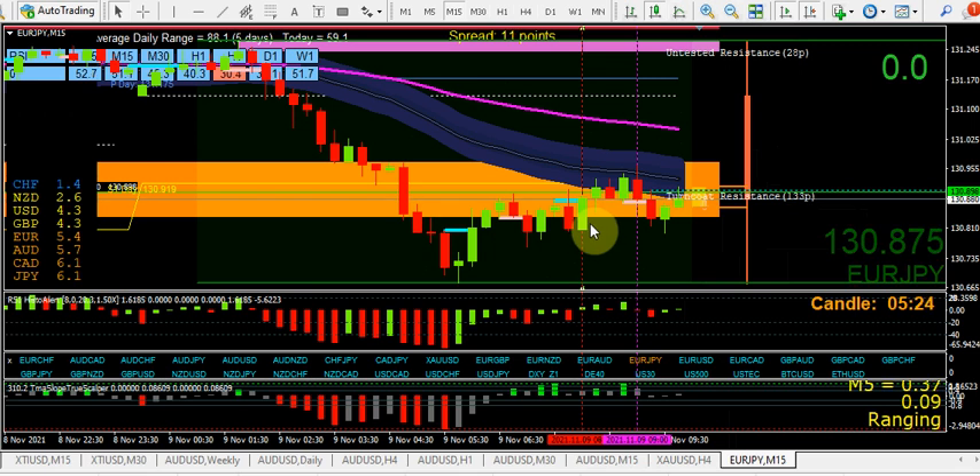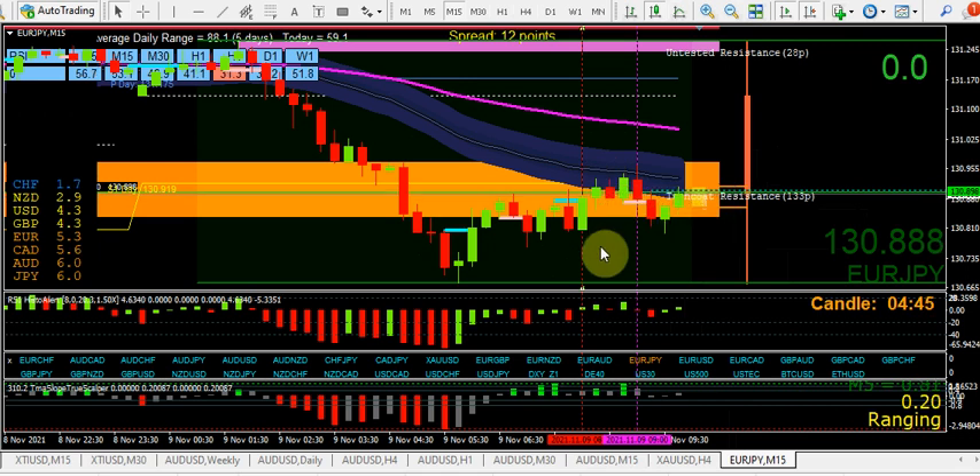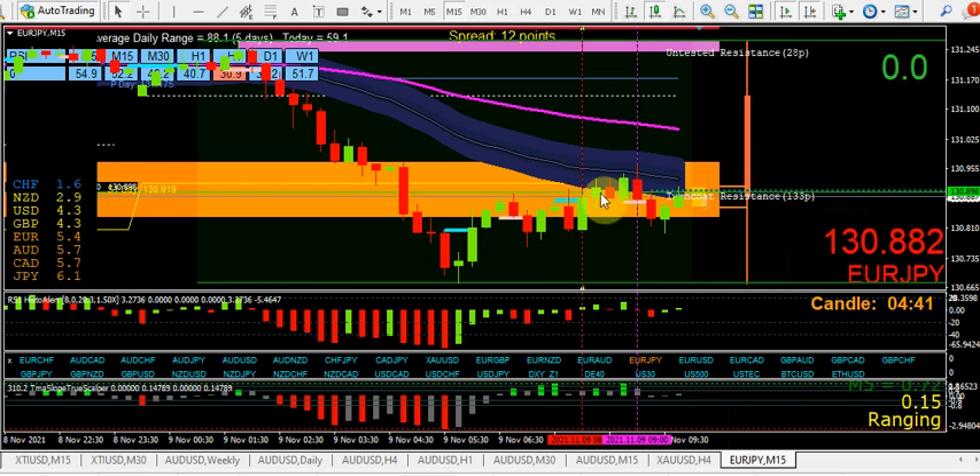Support and resistance broken will cause a pullback - it nearly always does on every timeframe, unless it's news-related and then price will just take off. This went straight out of alignment. It could have come back into alignment, in which case I would have wanted to see a bust down, a pullback, and then momentum break through the low of that. Potentially a new 5-minute 3CR to the downside - you shouldn't have had a 3CR in the 15-minute but always check that too. Momentum is what precedes price, so a momentum kick down would have given me the perfect potential entry.